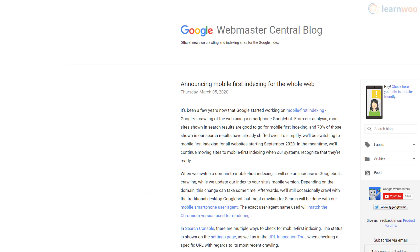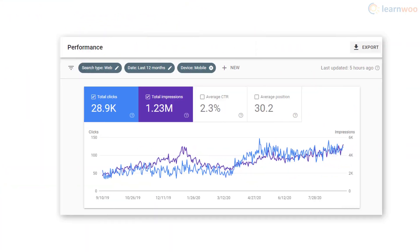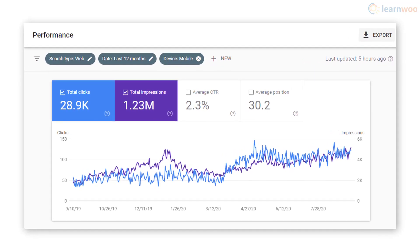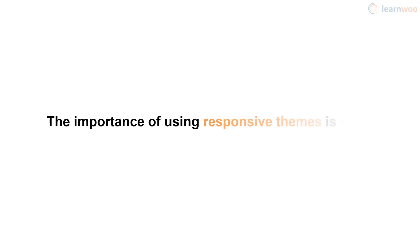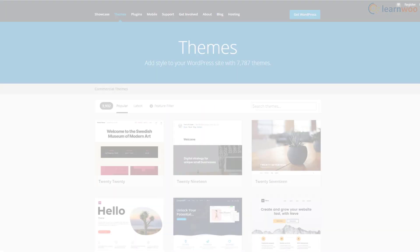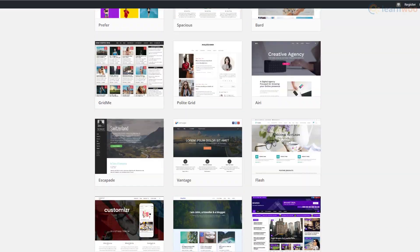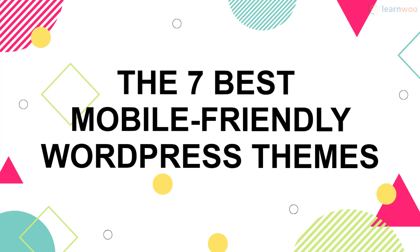More and more people are relying on their smartphones for everything. Even Google is ranking websites based on the mobile versions. Our own website LearnWoo has double the number of mobile clicks and impressions in less than a year. Thus the importance of using responsive themes is clear, but with hundreds of themes out there, which ones should you choose? In this video we'll list the seven best mobile-friendly WordPress themes today.